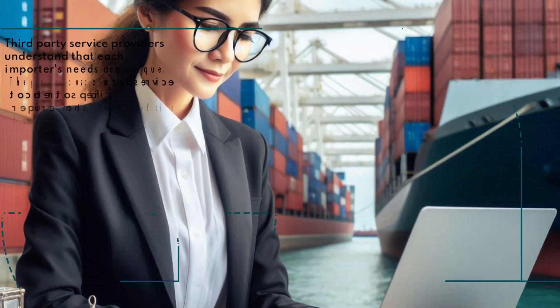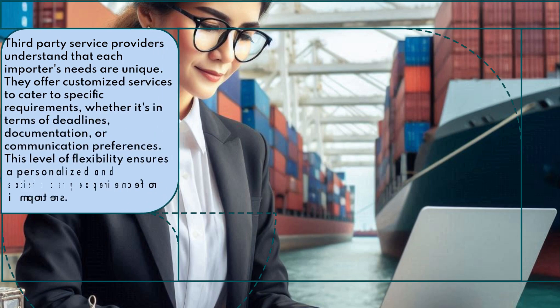Third-party service providers understand that each importer's needs are unique. They offer customized services to cater to specific requirements, whether it's in terms of deadlines, documentation, or communication preferences. This level of flexibility ensures a personalized and satisfactory experience for importers.